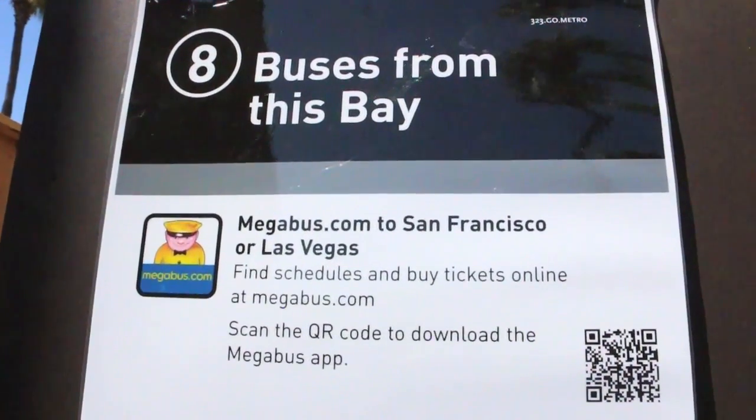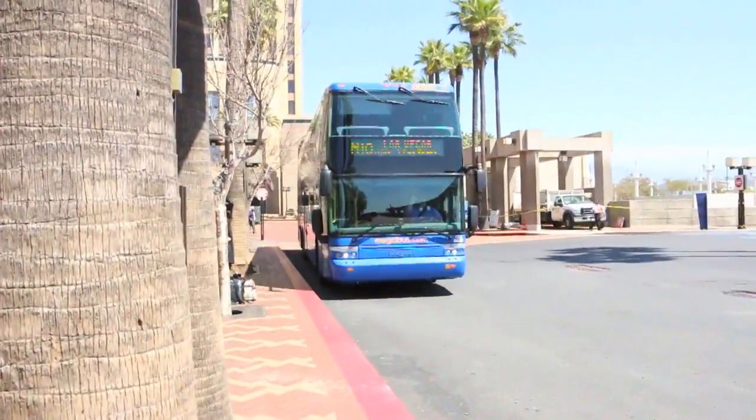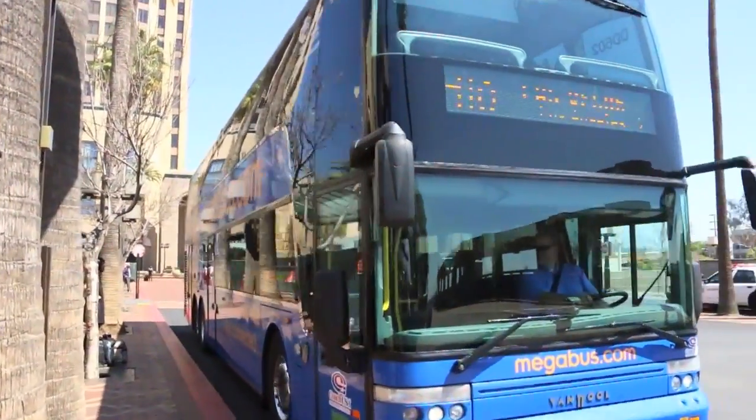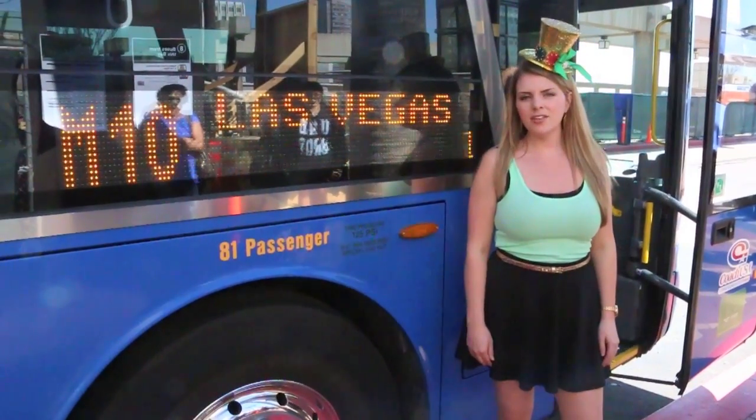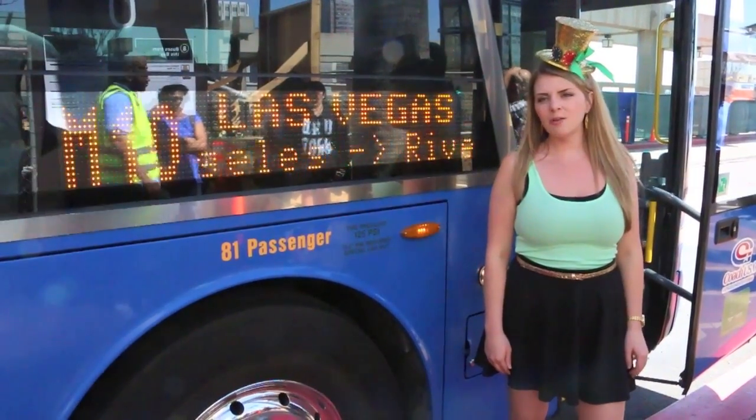From there, you can catch your Megabus to Las Vegas. You can take Megabus.com from LA Union Station or the Riverside Downtown Metrolink Station.